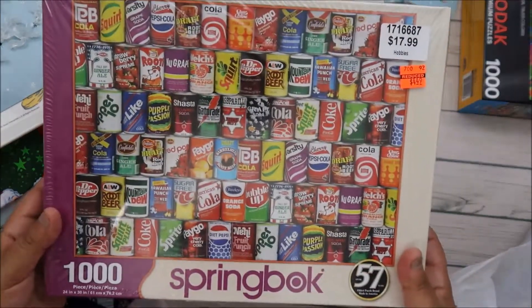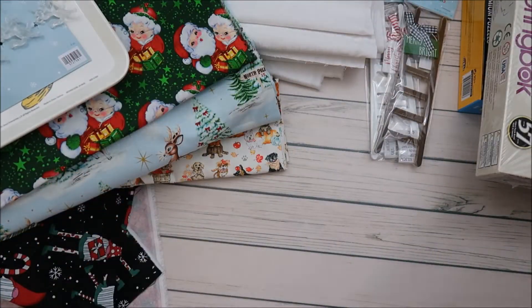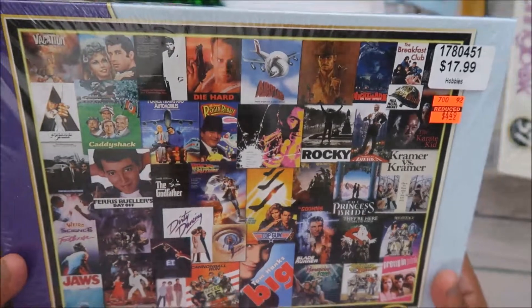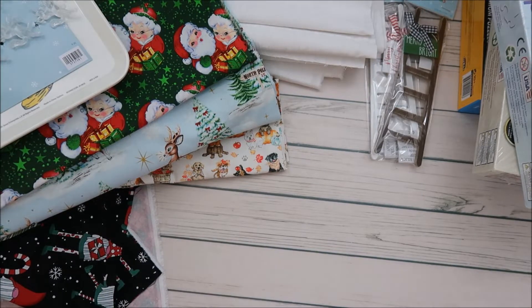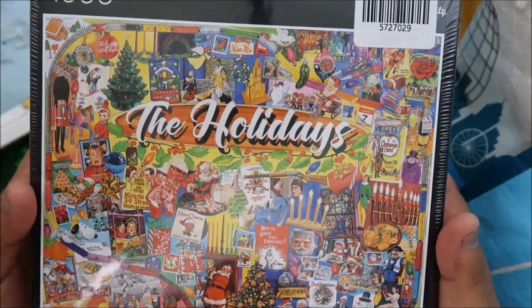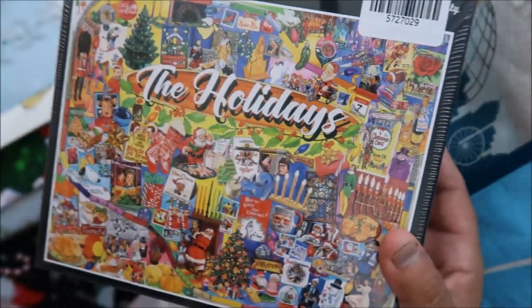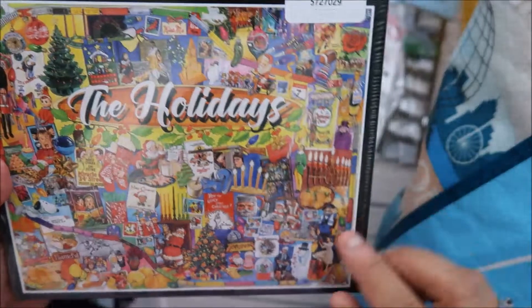They had red tags, you guys — red tags on puzzles! So I got puzzles for my husband and I for $4.49. These are ones we don't already have, so it was perfect. We'd been eyeballing them but not really committing, but at four dollars fifty cents you'd better believe we're doing it. They also had this holiday puzzle at 50% off.